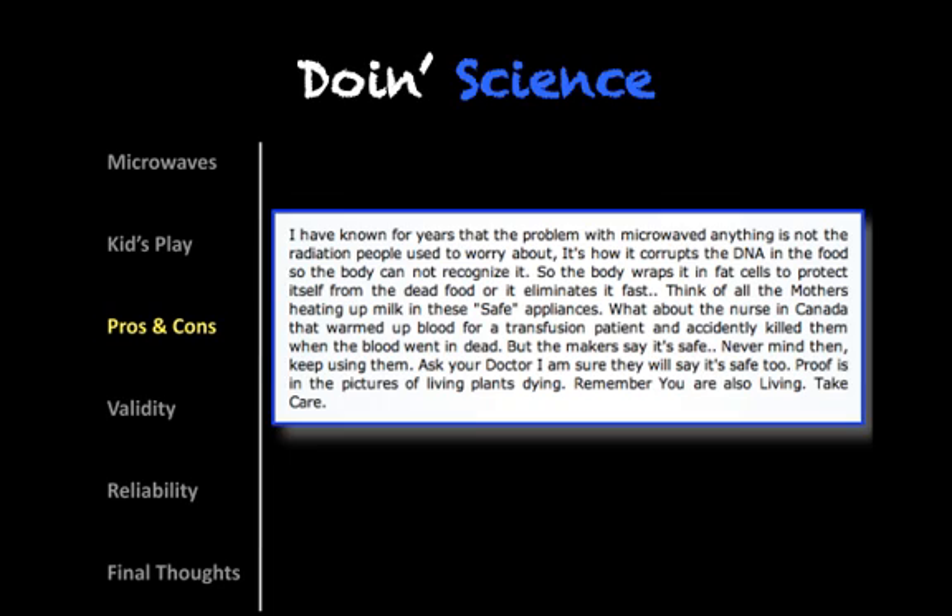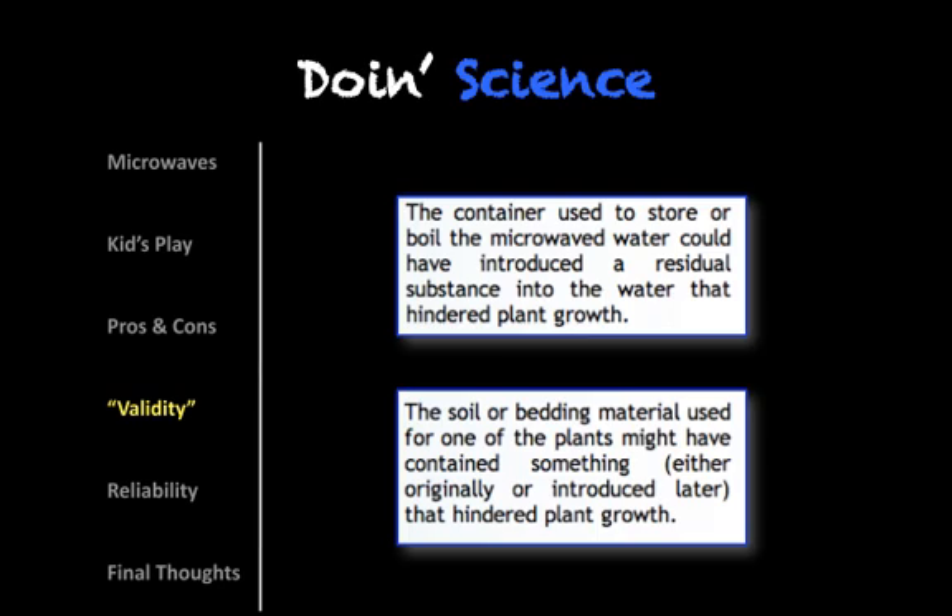Whether or not that happens, I think the jury is out. I've not yet seen any hard evidence to suggest that it's correct. But again, they're making a conclusion that really is not supported even by the experiment that they've done. So it just seems like there's a lot of bias in this conclusion.